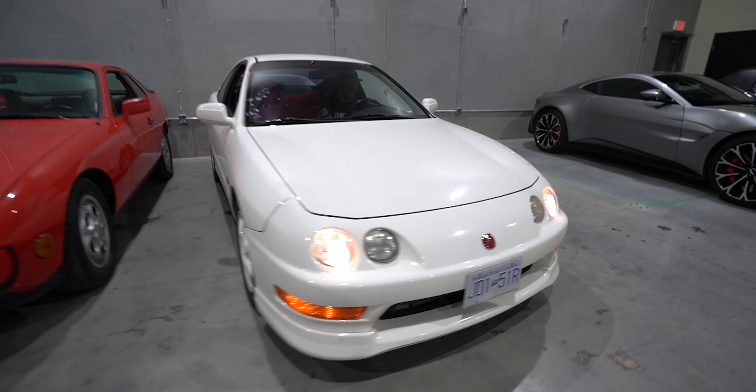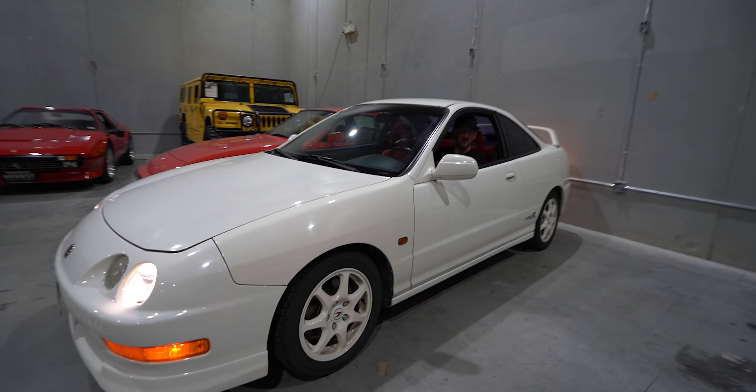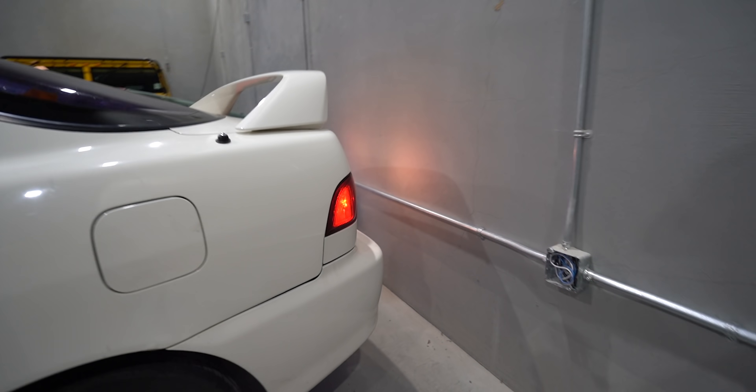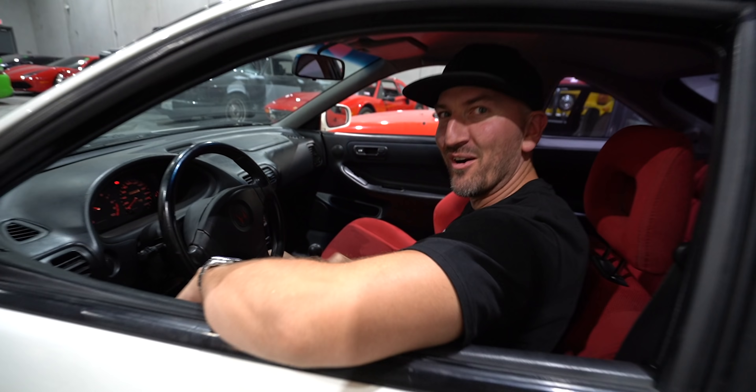Give us a little more — oh, you turned it off. Hit it — it's warm. Ready for some VTEC? Hit it. I love this car.